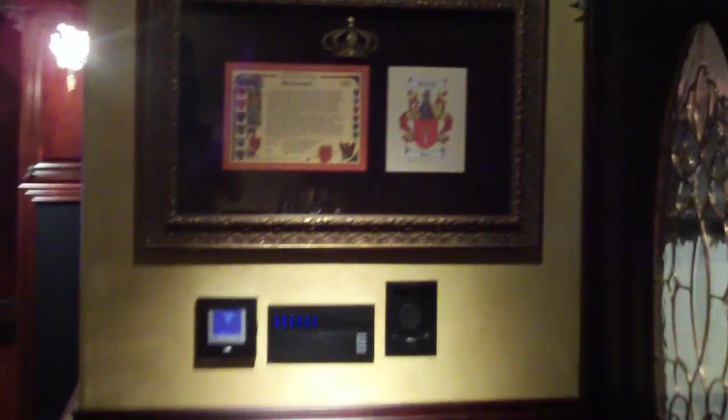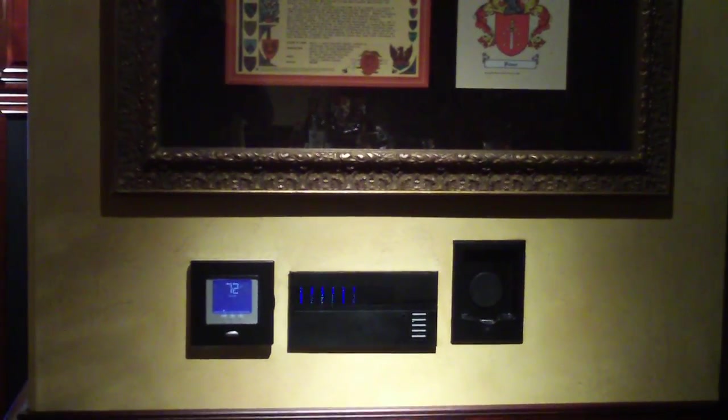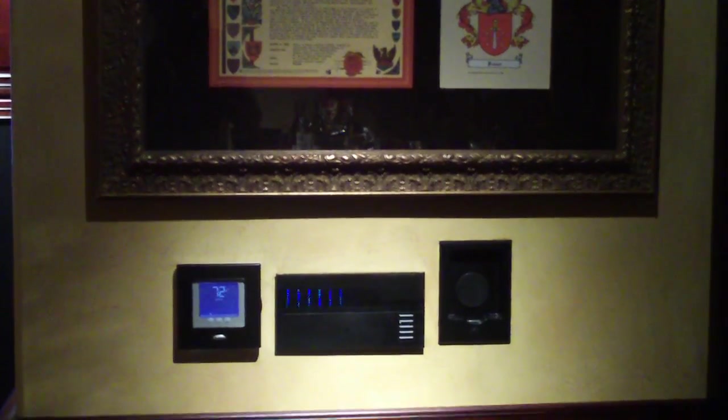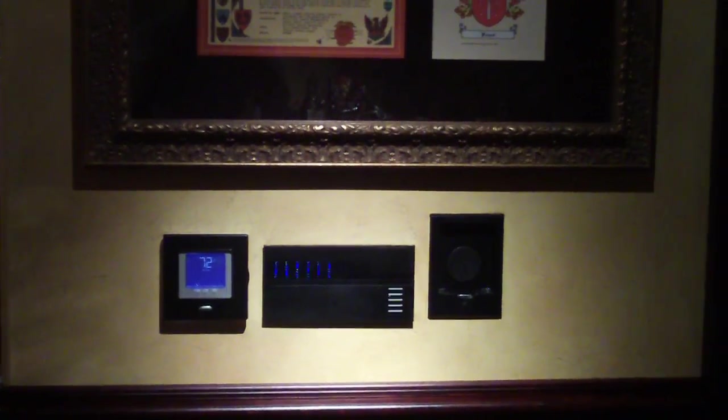We just had the tile completed. Beautiful glass hand-cut tile with metal trim, came up real nice. Let's show you the family crest that Judy had commissioned and put in a shadow box — pretty cool. Below that, a thermostat which controls the heating, in-wall heating rather than baseboards or forced air. The middle controller is a Lutron controller which controls all of the lighting scenes. To the right of that is another iPod dock. Beautiful cherry wood wainscoting.